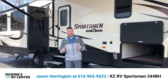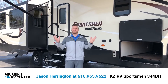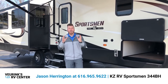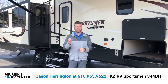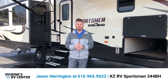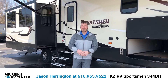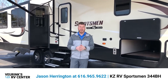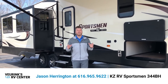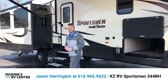Good afternoon RV family, my name is Jason Harrington here at Vierinx RV Center on this beautiful Michigan afternoon. What I have the privilege of bringing you today is the all-new Sportsman 344BH made by KZ RV. This is an awesome fifth wheel — it's about 35 feet long, it's got four slides and a bunkhouse. I'm going to shoot a quick walkthrough; if you have any questions, my number will be at the bottom of the screen. Follow me inside, let's check it out.